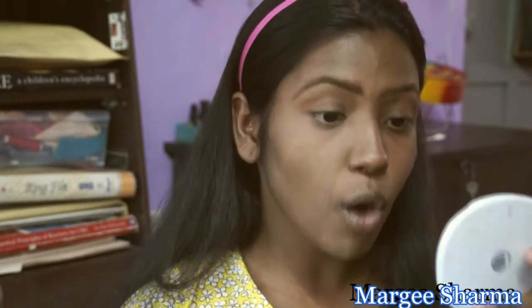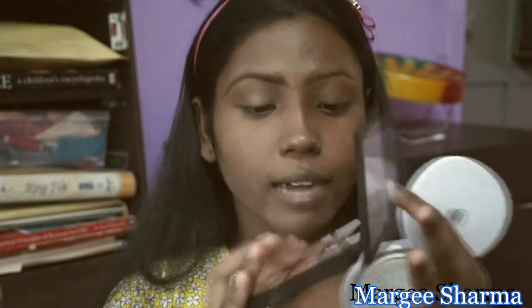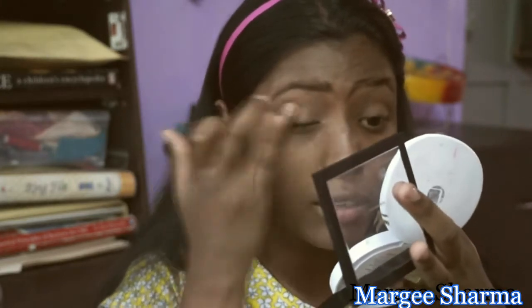Now I'm done with my brows and moving on to my eyes. I'm going to conceal a little bit on my eyelids so that my eye colors pop. I'm taking a lighter shade and concealing my eyelids. If you have an eye primer that's great, but if you don't it's okay — it really doesn't matter.